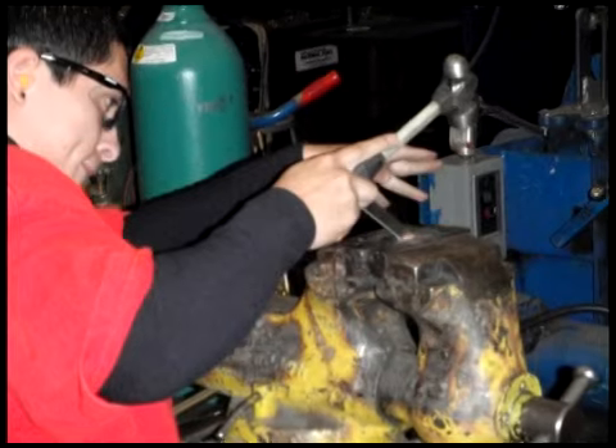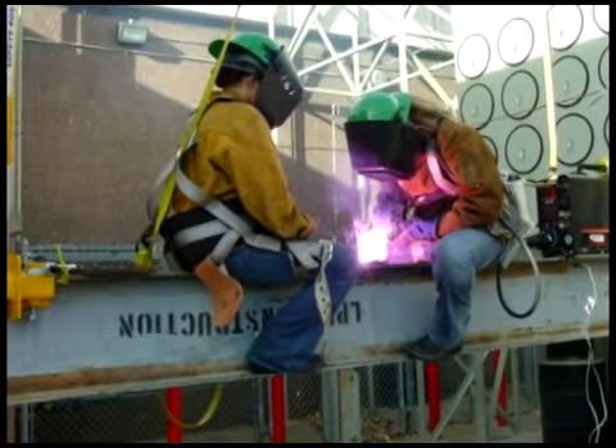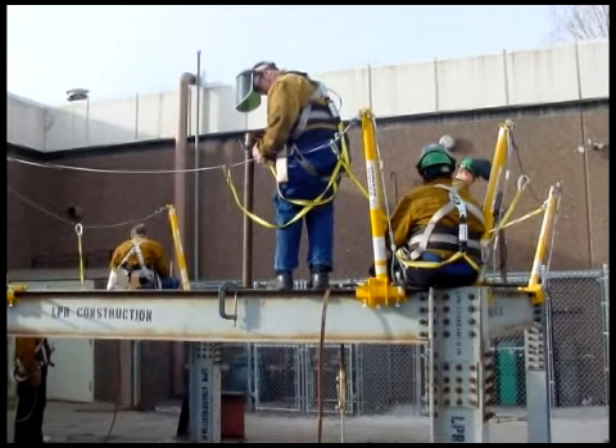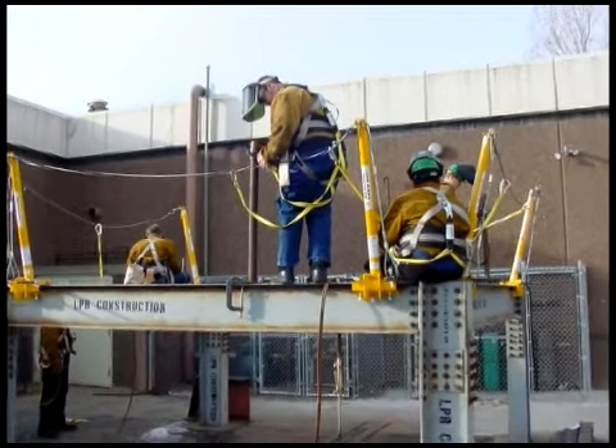Each test costs an average welder $250, but it is free to students in this program. This certification is a highly desired credential for welders to have when looking for a job.